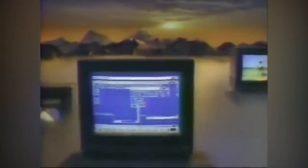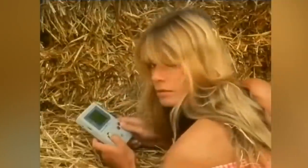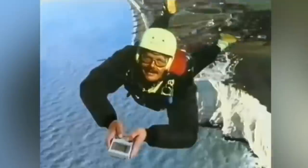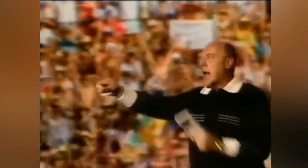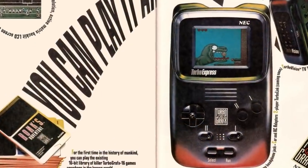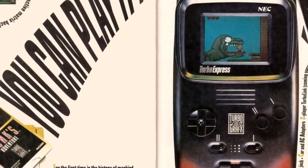Ironically, to be able to finish the Lynx, Atari had to purchase a load of Amigas from Commodore — their arch nemesis — to develop the software. The Lynx was pitted against the Game Boy, which had released in April 1989, and would see further competition in the form of the Game Gear and the PC Engine GT, both released over the course of 1990. The Lynx itself would remain on the market until its discontinuation in 1996.